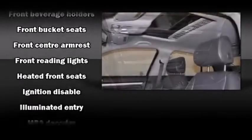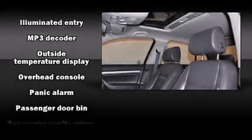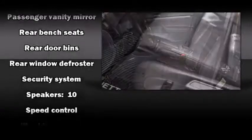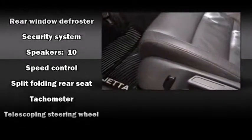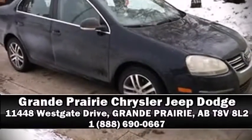Safety features include front side impact airbags, traction control, anti-whiplash front head restraints, ignition disabling, and four-wheel disc brakes with ABS. This car was designed with safety in mind, allowing you to drive with even greater assurance. Stop by our dealership or give us a call for more information.